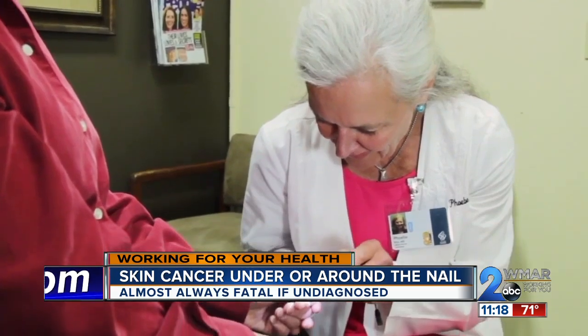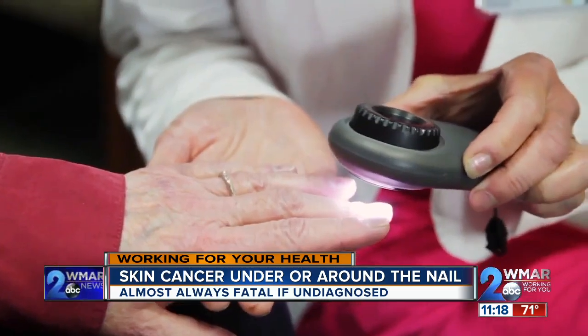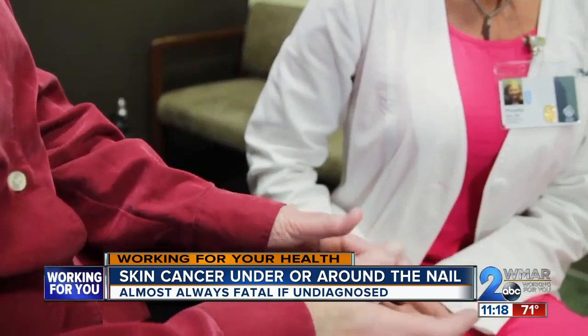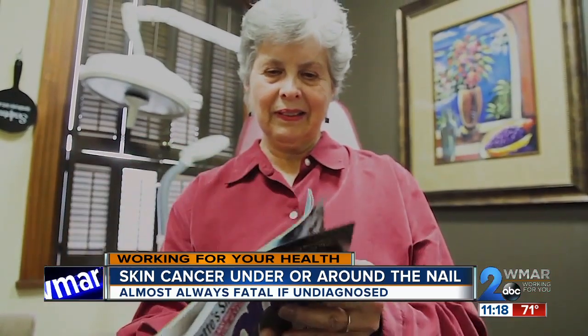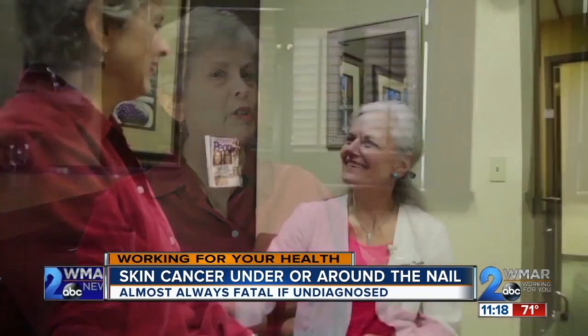They can be diagnosed during an exam with magnification and special polarized light, and in some cases, a biopsy. Peggy says she'll never wait again if she sees an issue with her nails. 'If I see something strange happening on my skin, I get it checked immediately.'